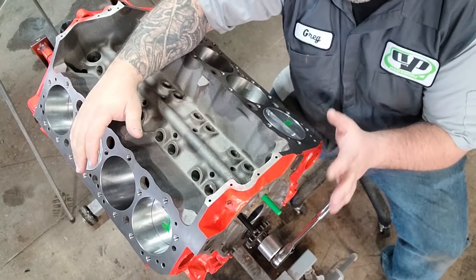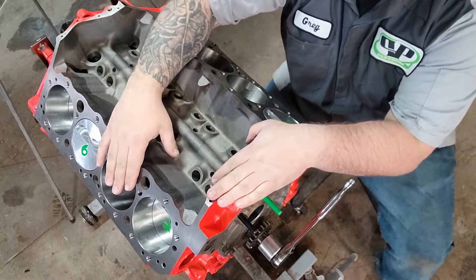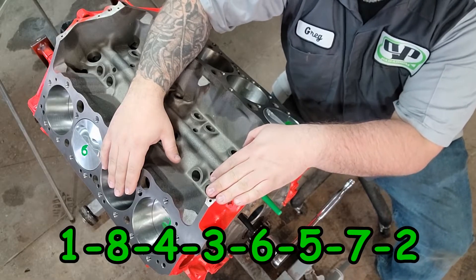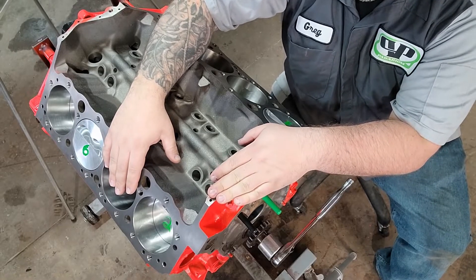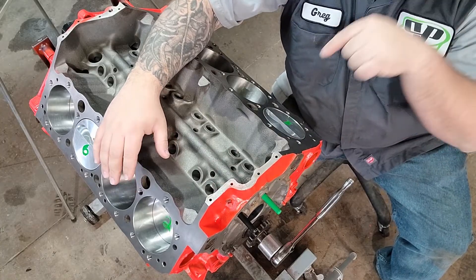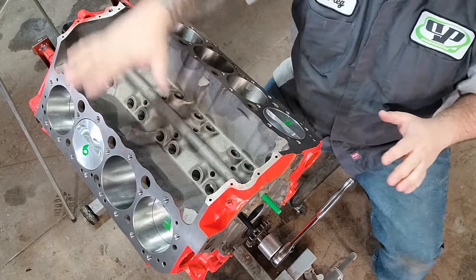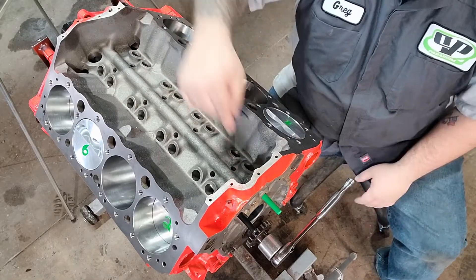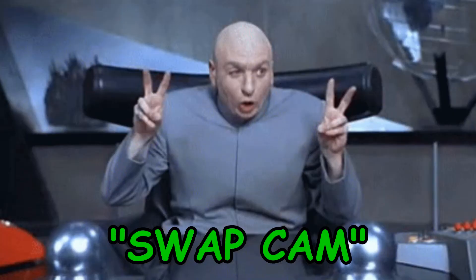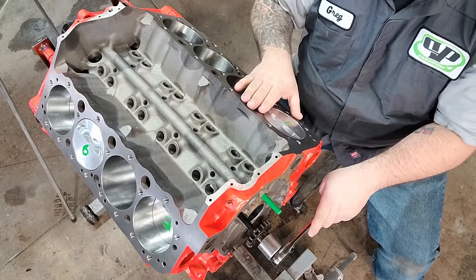Let's start with what a firing order is. This is a small block Chevrolet and the firing order for this is 1-8-4-3-6-5-7-2. What that means is that's when the spark plugs are firing for each cylinder - it's going to fire there, there, there, there, there. This is all decided by the camshaft. You can have a swap cam. Let's just go over this real quick - here's number one at the top.